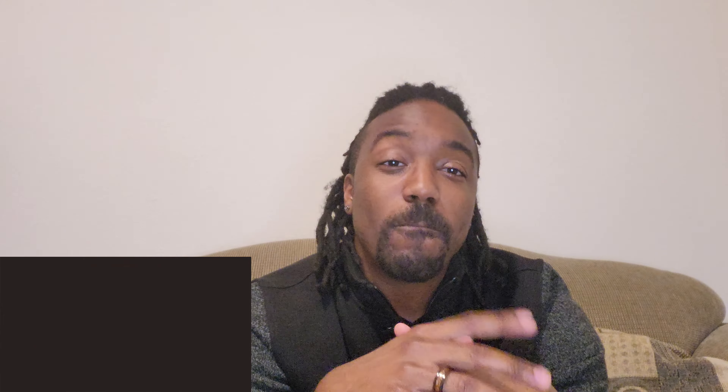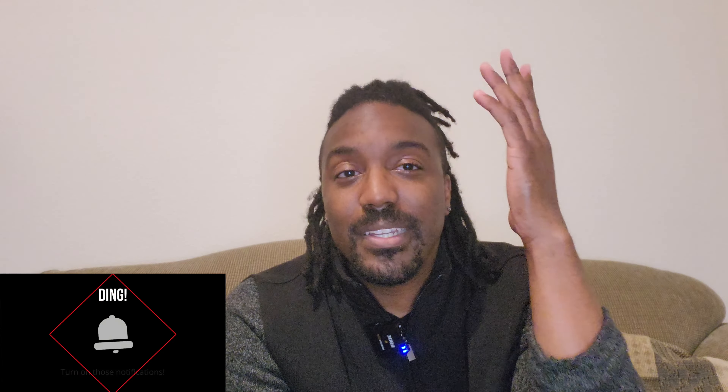Before I get too deep into the video, as usual, if I can make you chuckle before the end of this video, you learn something new, if you like how I'm rocking, or if you just like my vibe, then go ahead, like, and subscribe. And while you're at it, hit that bell icon too to turn on those notifications. That way, you know when I upload something new.